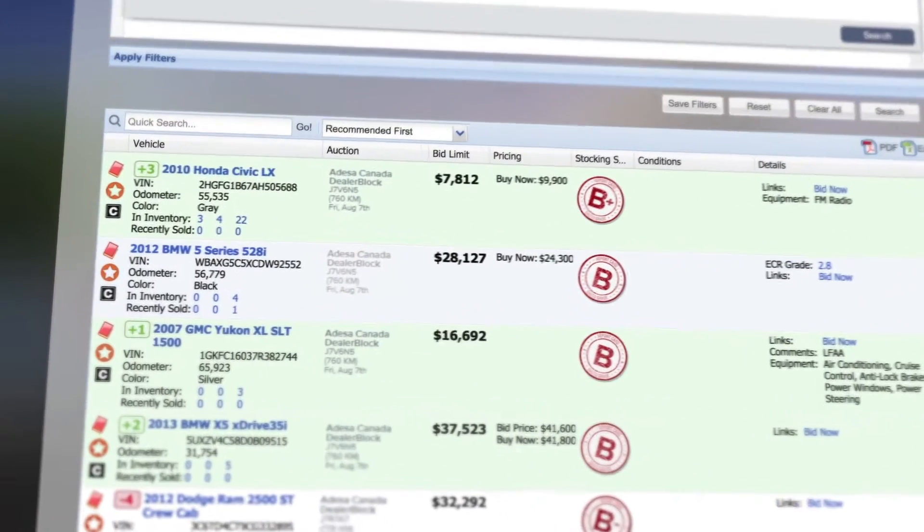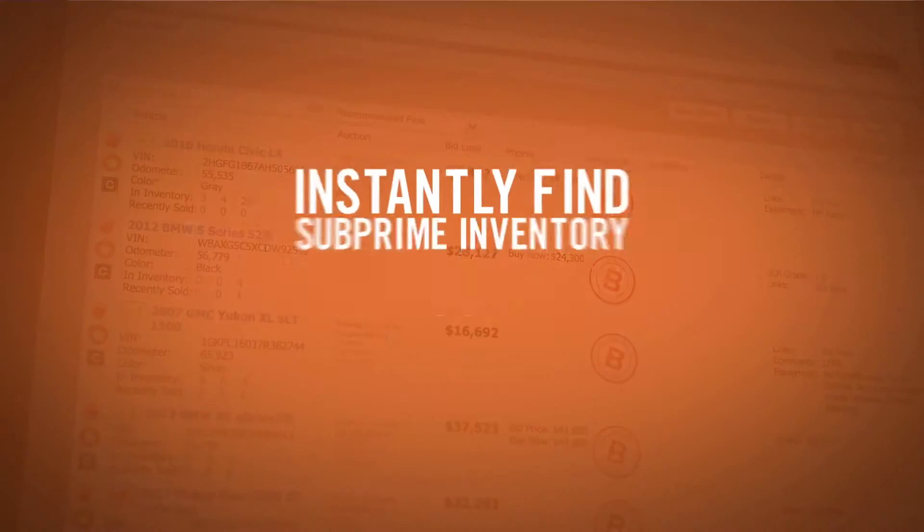But that was before subprime booking came to Provision. Now finding subprime cars at auction is easy — with a few clicks I have a list of all the back-of-book inventory in today's runs.